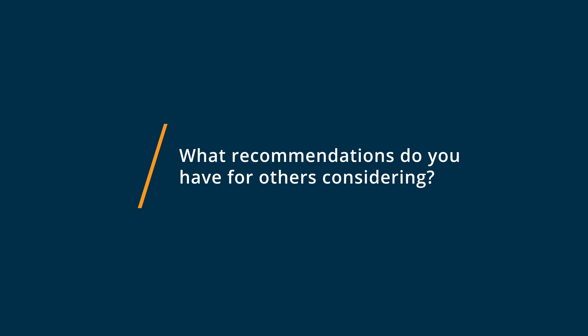Ask a lot of questions, and give as much information to the account manager as you possibly can, because they will guide you in the right direction.